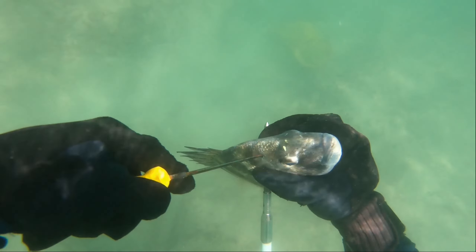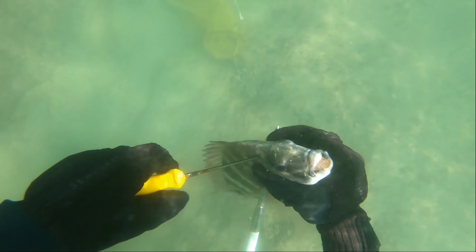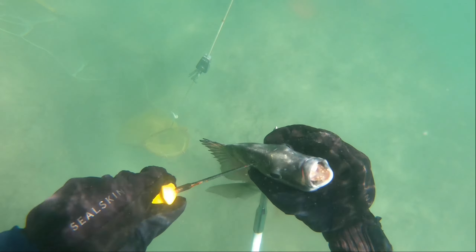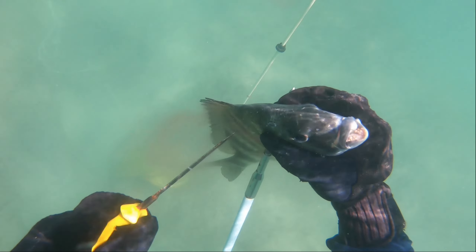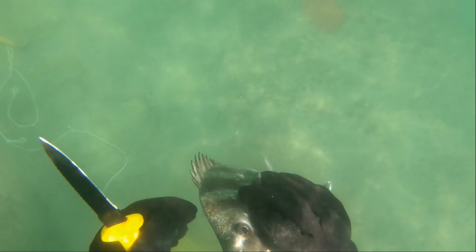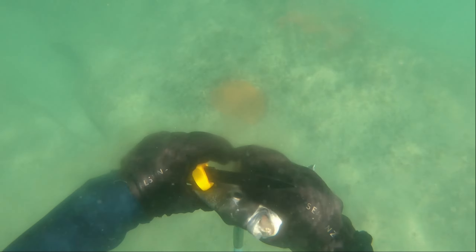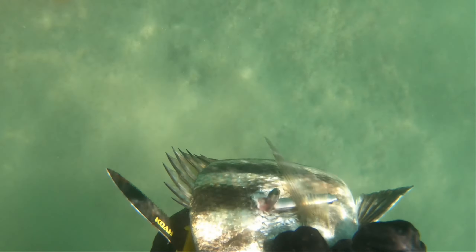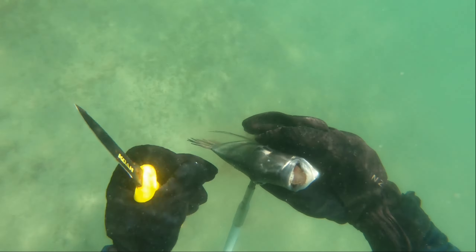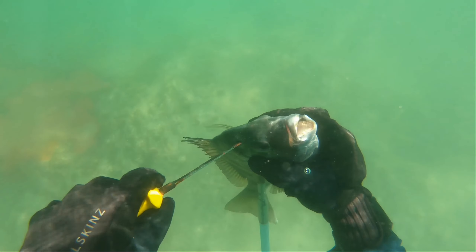Stabbing the fish right behind the eyes puts it out of its misery — you'll see him tense up and then fall flat. I'd rather not have them sit and suffer on the end of a spear. My fingers are honestly quite numb at this point, so I'm trying to figure out how to let go of him without dropping my knife. I felt him jolt again, so I just gave him another stab in the brain to make sure. Got that little yellowjack following us around still.